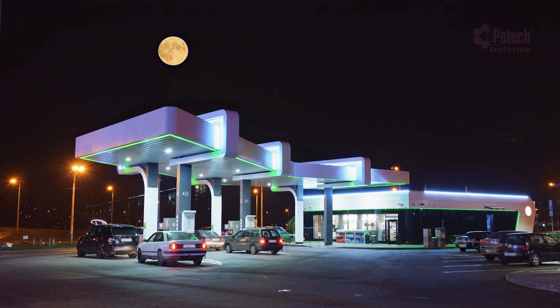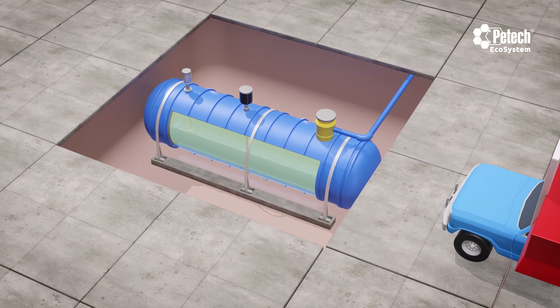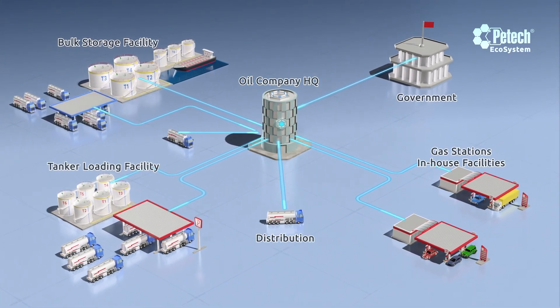This ecosystem, applicable across a wide range from the smallest station stock management to the control of all fuel movements in a country, has a modular structure allowing the addition of stages at any point in the project.